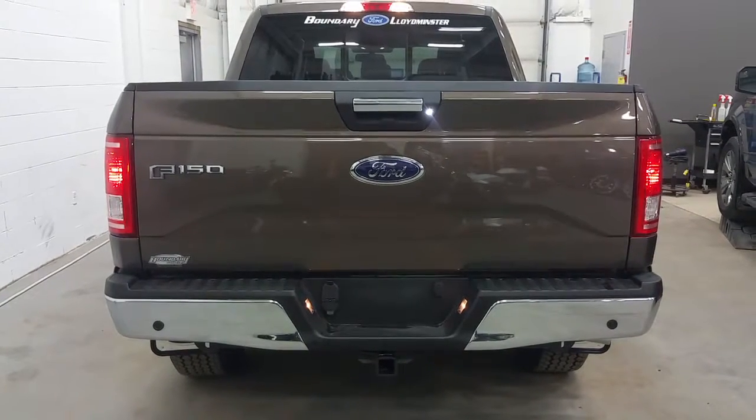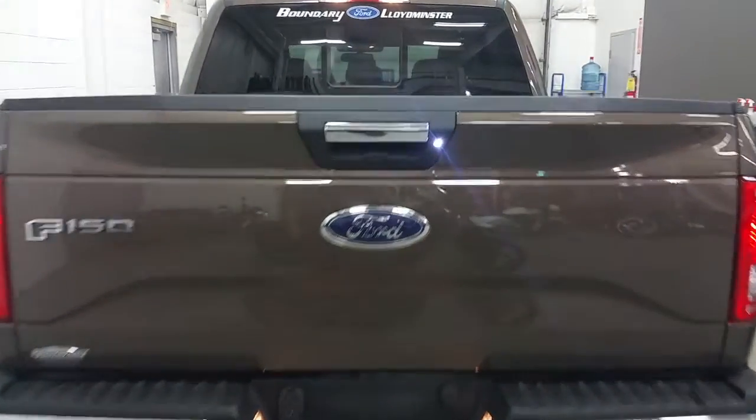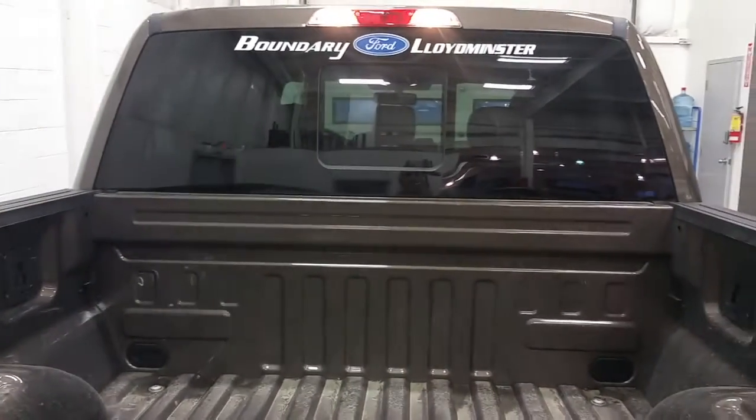At the rear of the F-150 we have a chrome tailgate handle and rear bumper, as well as a reverse sensing system and a backup camera. The truck also features in the box a box link management system, LED box lighting, four stationary tie downs, and a power rear sliding window.